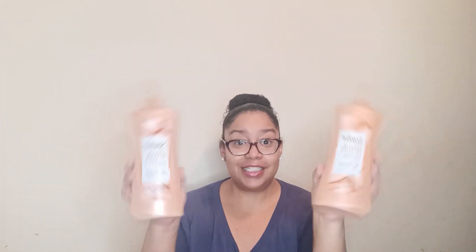We're trying this — 28 fluid ounces each. These bottles are also made from 100% recycled plastic and they are cruelty free.